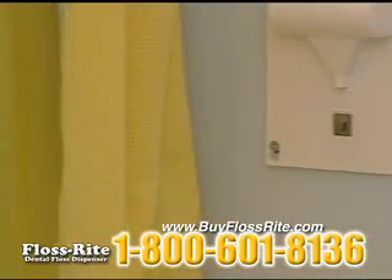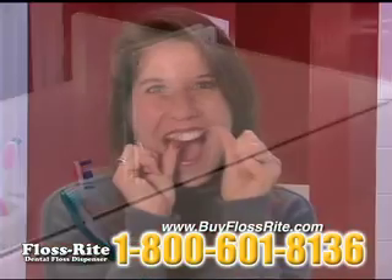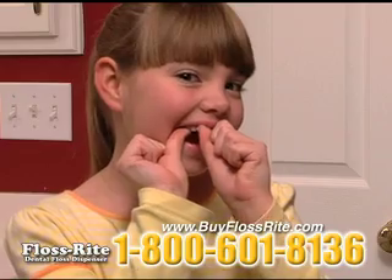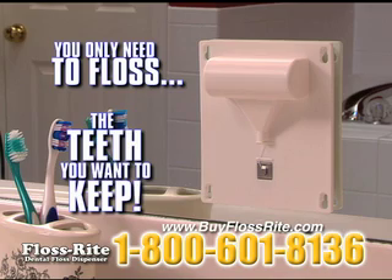FlossRite can be wall-mounted with screws or almost anywhere with this convenient peel-and-stick backing. There's no better, easier way to make flossing a part of your daily routine. And you know what they say, you only need to floss the teeth you want to keep.